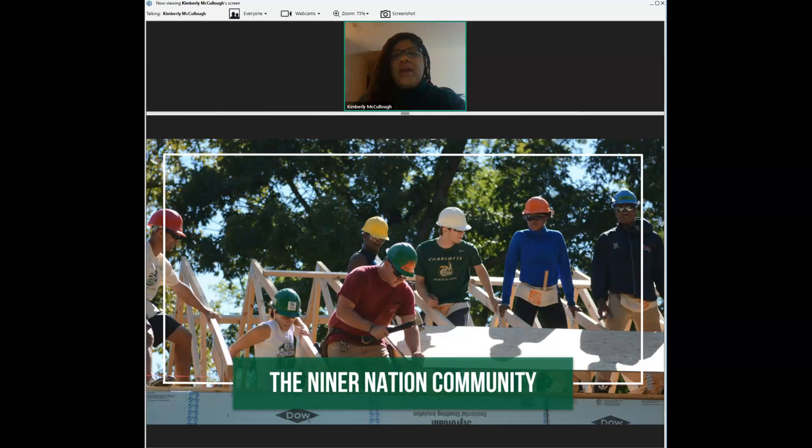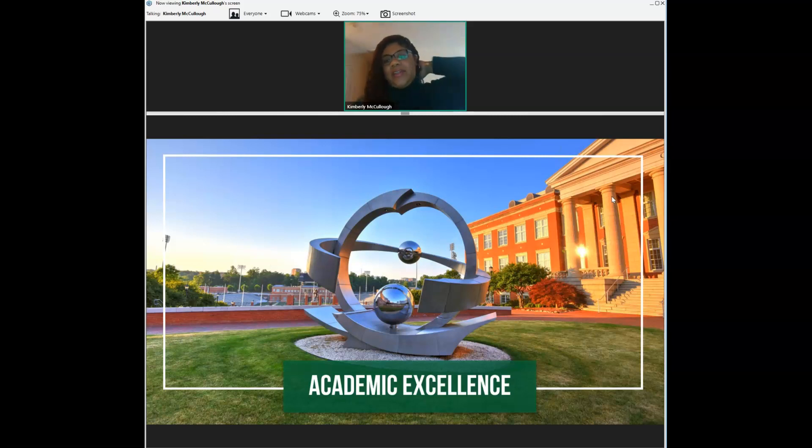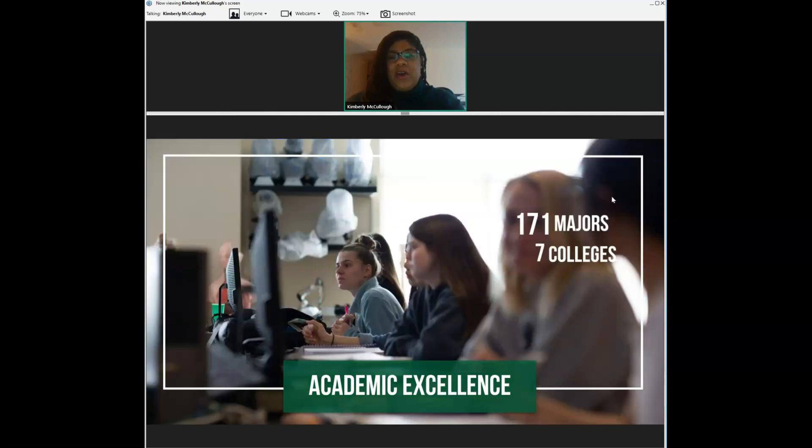In addition to the diversity on our campus and the connection to the city of Charlotte, I'd be remiss if we didn't talk about academic excellence. At UNC Charlotte, we have 171 undergraduate majors that our students are able to choose from, and we divide those up into groupings called academic colleges.